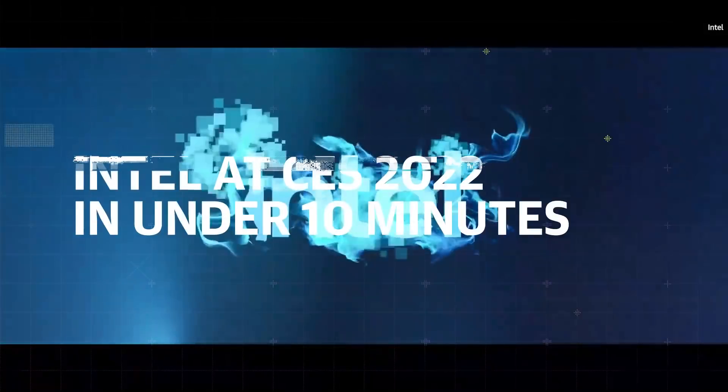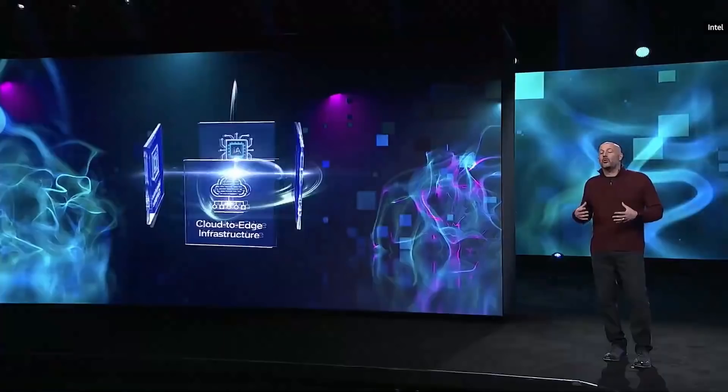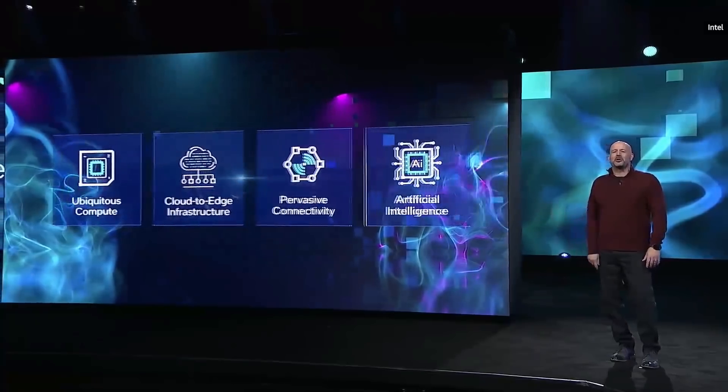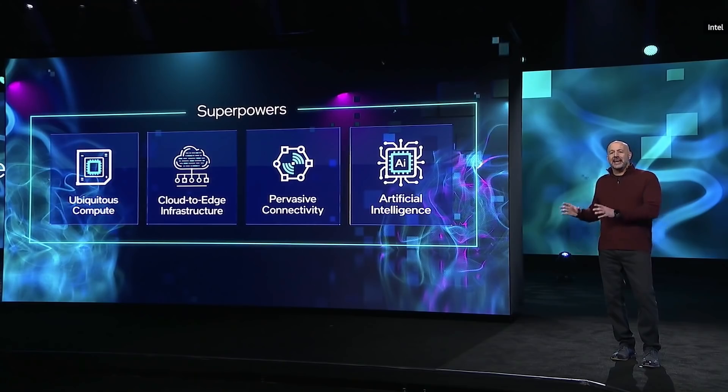We're living in a world where the digitization of everything has become accelerated. This acceleration has been driven by what we call the four technology superpowers: ubiquitous computing, cloud-to-edge infrastructure, pervasive connectivity, and AI.